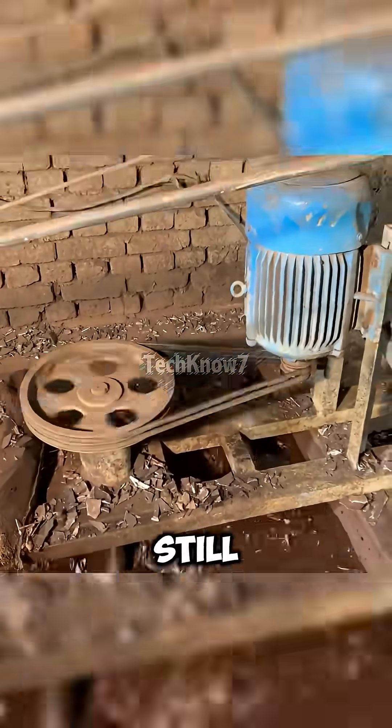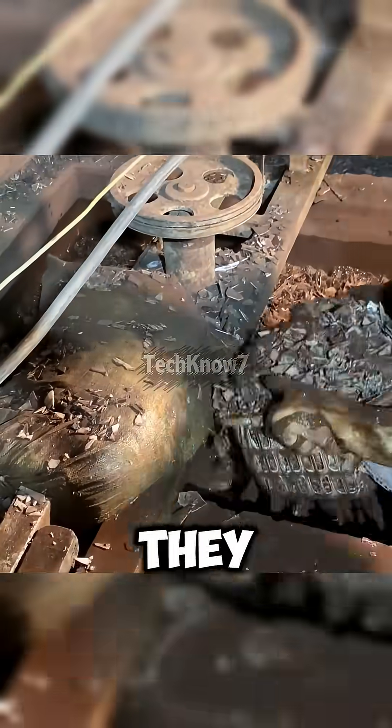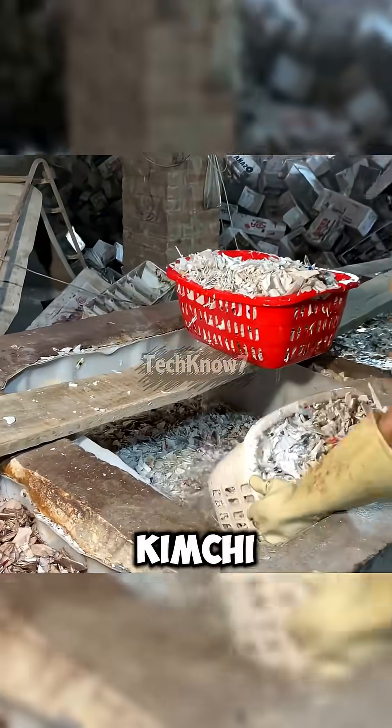Once shredded, the dark flakes — still mixed with dirt and electrolyte residue — are dumped into a huge mixing tank. For two and a half hours, they churn like a fermentation vat. If you didn't know better, you'd think they were making pickles or kimchi.